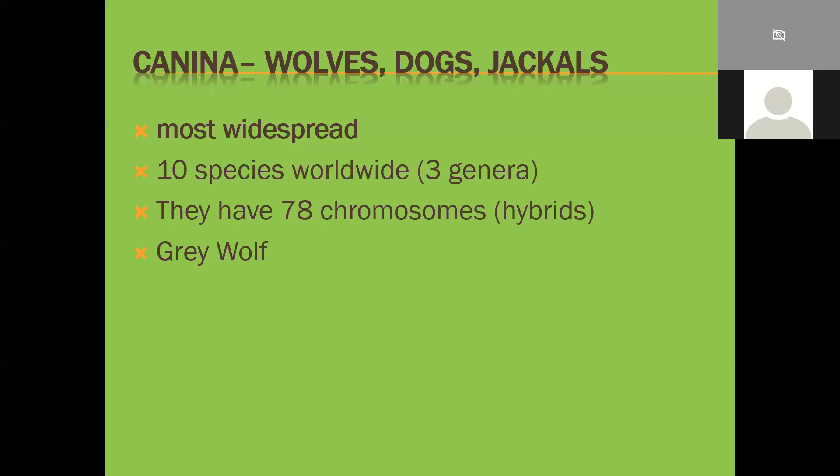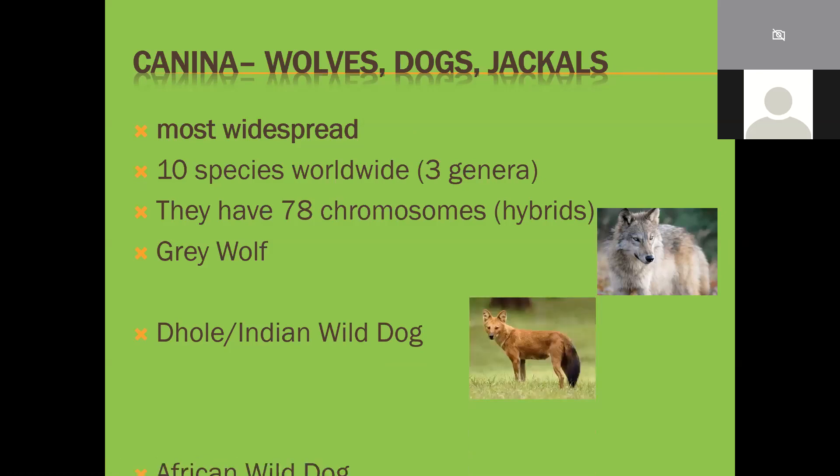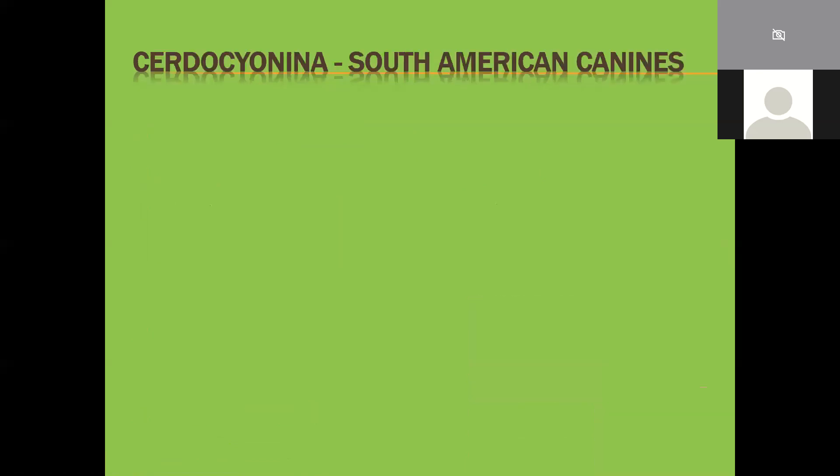Three species to look at today: the most widespread predator on earth, the gray wolf, with a historical distribution from England through Europe, northern Africa, Asia, and North America into the Arctic. Second is the dhole, or Indian wild dog - very similar to our wild dog but looks more like a jackal. And of course the African wild dog. These are three of the most well-known canines, though there are 10 different species.